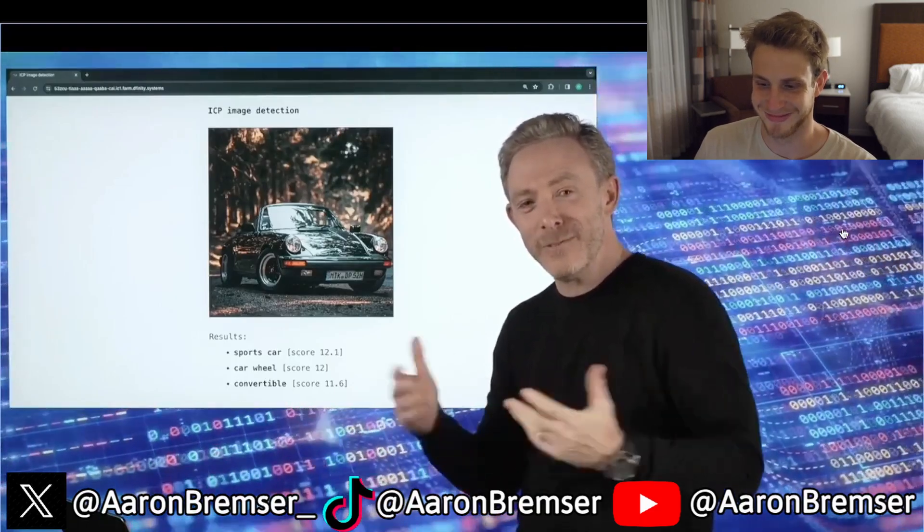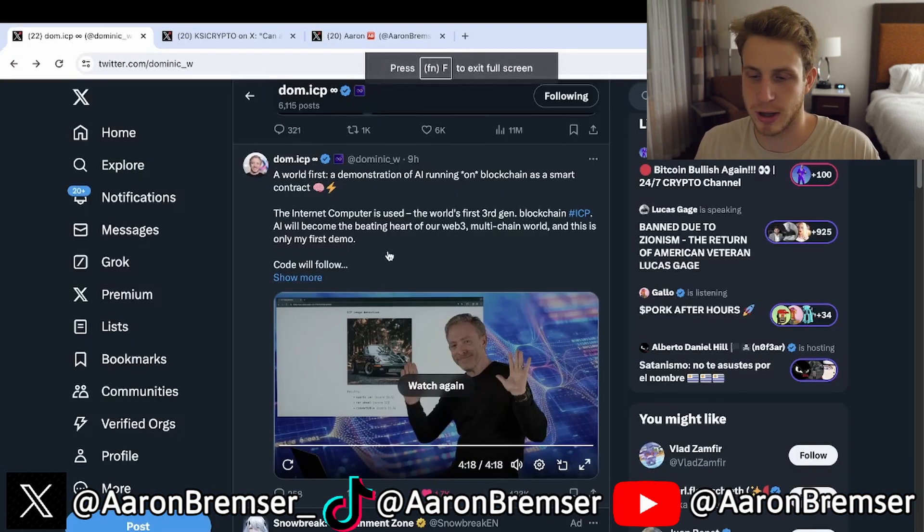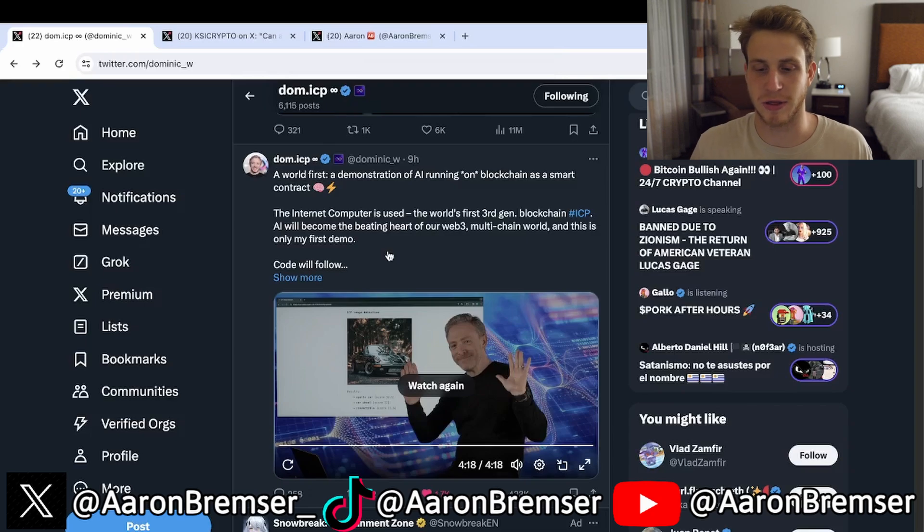I look forward to giving you more demos — thanks, see you! I think whoever at DFINITY told — or maybe this was Dom's idea — to start doing these videos is genius. With ICP it's always been talking about it, but now it's good to show Dom actually doing it live so people can see it. Before it was just text on Twitter, but now they're seeing a video of it live. Hats off to whoever at DFINITY or Dom decided to start this video series.